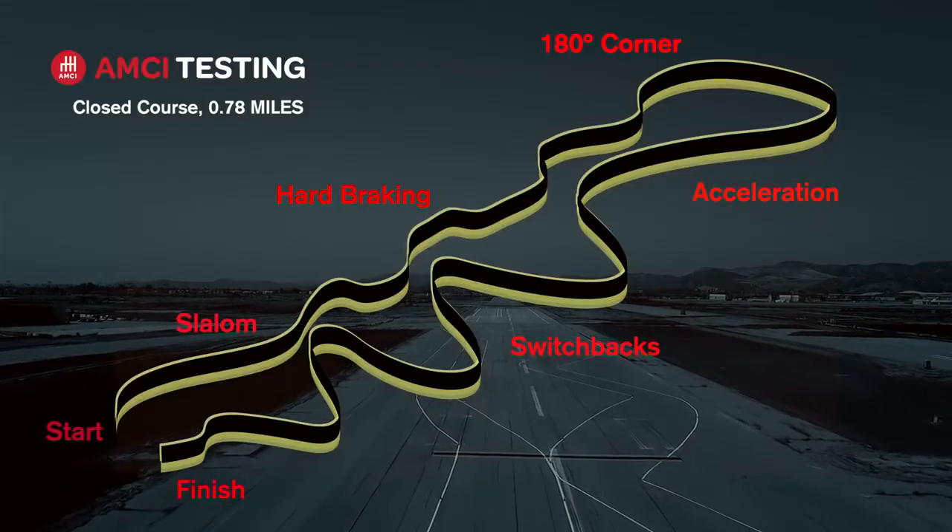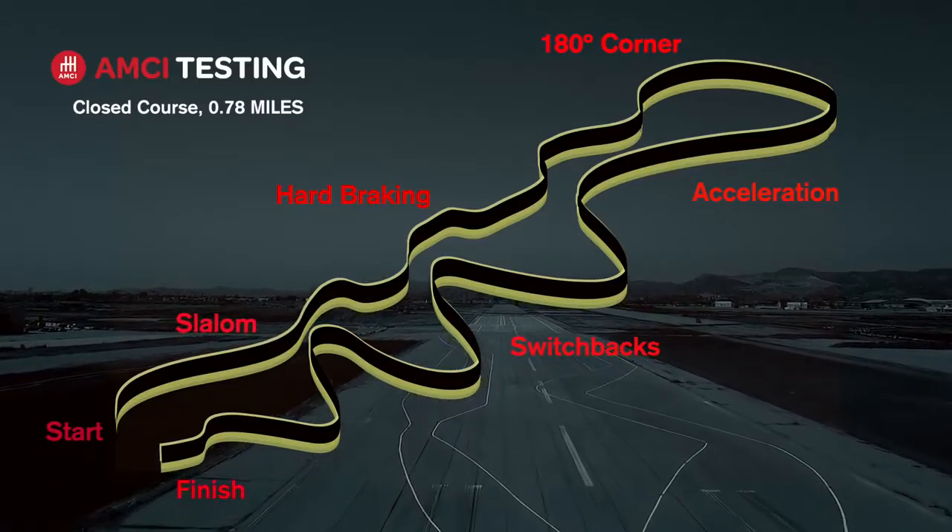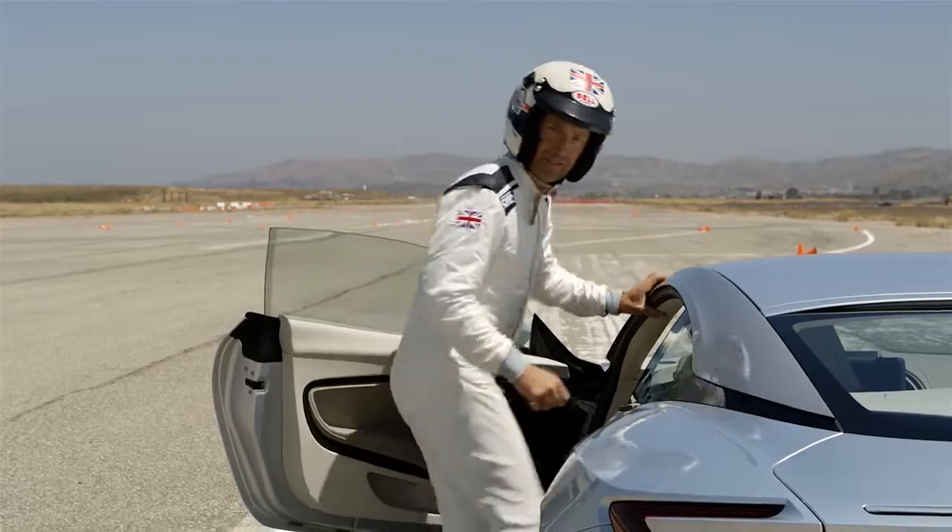AMCI testing's closed course contains a series of highly technical elements critical in the evaluation of handling performance. It's a true test of the car's responsiveness.